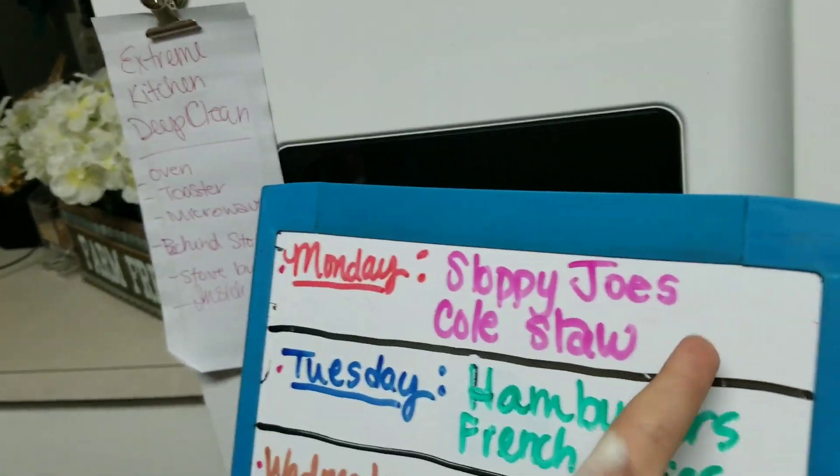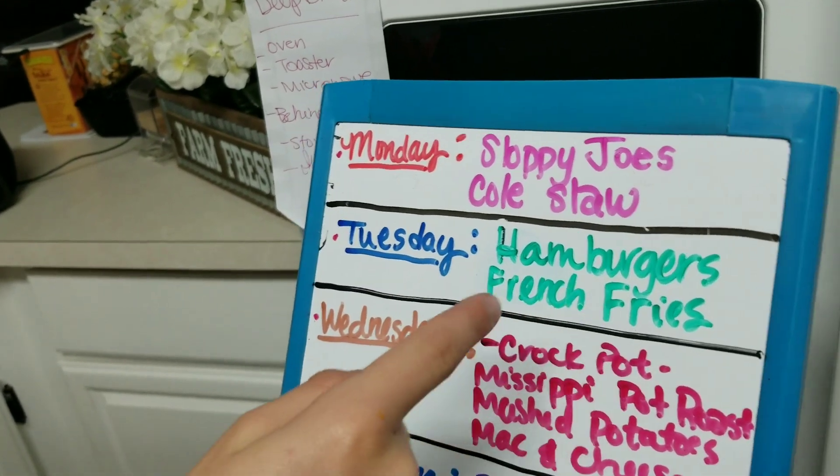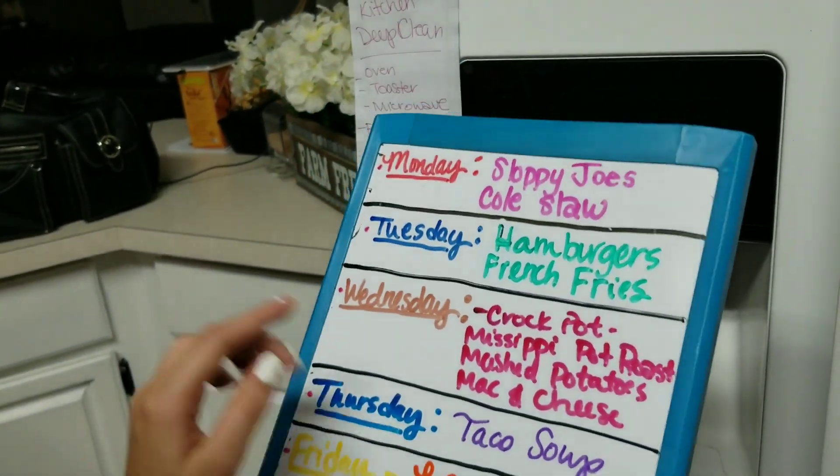For Monday we have sloppy joes and coleslaw. On Tuesday we've got hamburgers, french fries, and ketchup. Wednesday we have crock pot Mississippi pot roast, mashed potatoes, and mac and cheese — that sounds good!